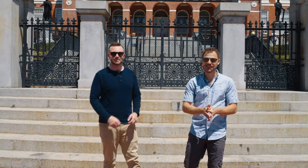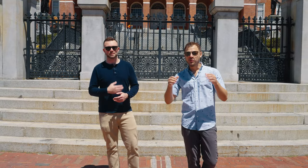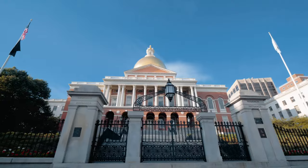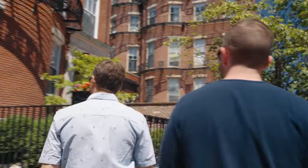Welcome back to another episode of Keys to the City. I'm Andrew and I'm Josh. We are local real estate agents here in the city of Boston, and we're taking you on a tour of our favorite neighborhoods in detail.